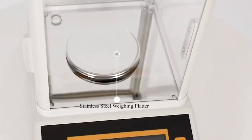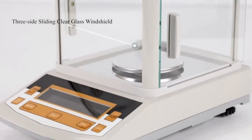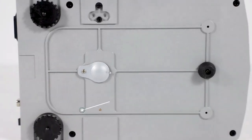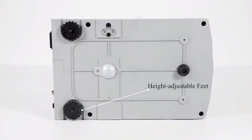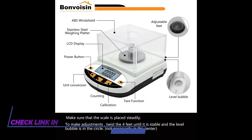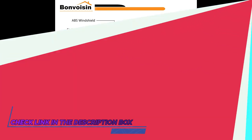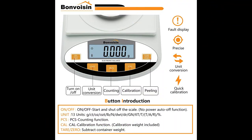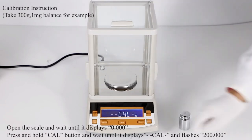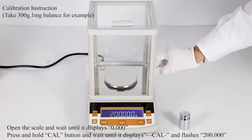Number two: Bonvoison Lab Analytical Balance with windshield. This laboratory scale is equipped with a windshield to avoid external influence like wind and make weighing results more accurate. The stainless steel round weighing pan ensures the sensor is uniformly stressed for accurate results. It supports both AC and DC power supply — AC 110V or DC 9V battery — making it more convenient for use.